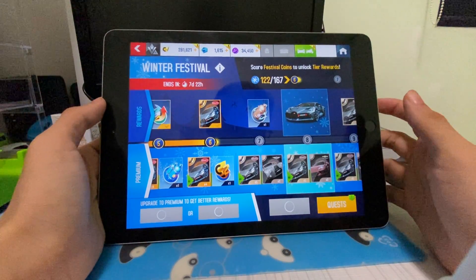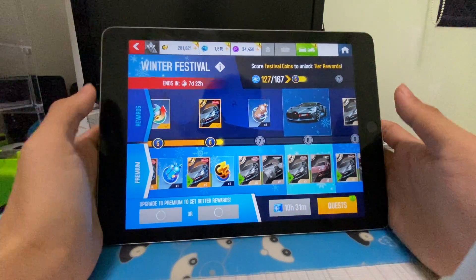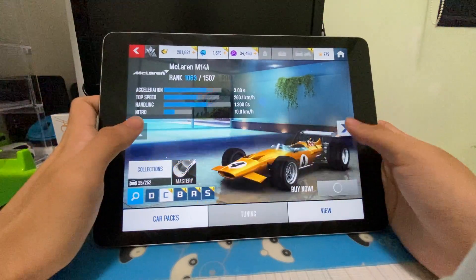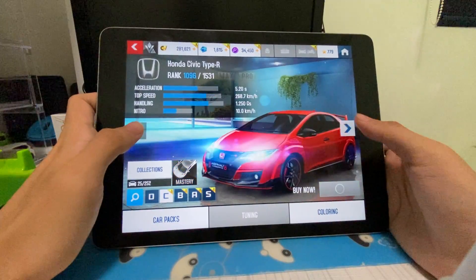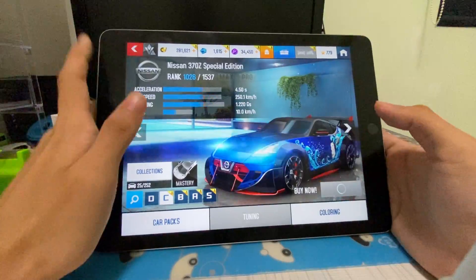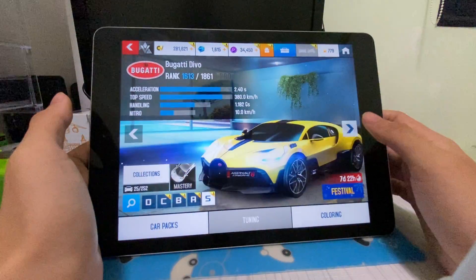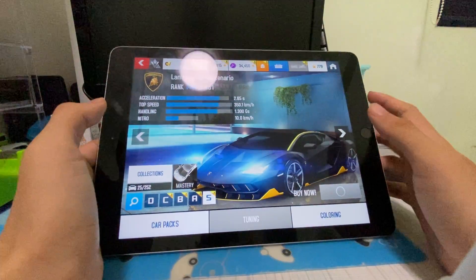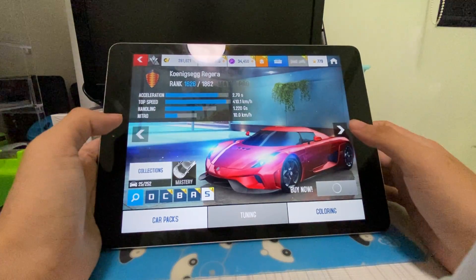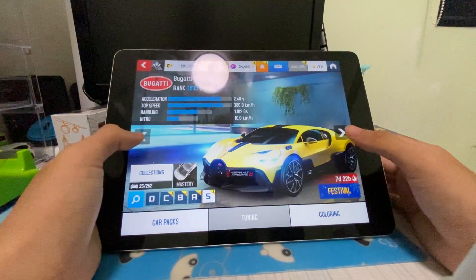I would say this iPad is still worth it if you want a budget iPad, as it doesn't look too different from the newer 2019 or 2020 eighth-gen iPad. This iPad has come down to about 300 to 350 Singapore dollars secondhand. I don't think Apple sells this one new anymore.